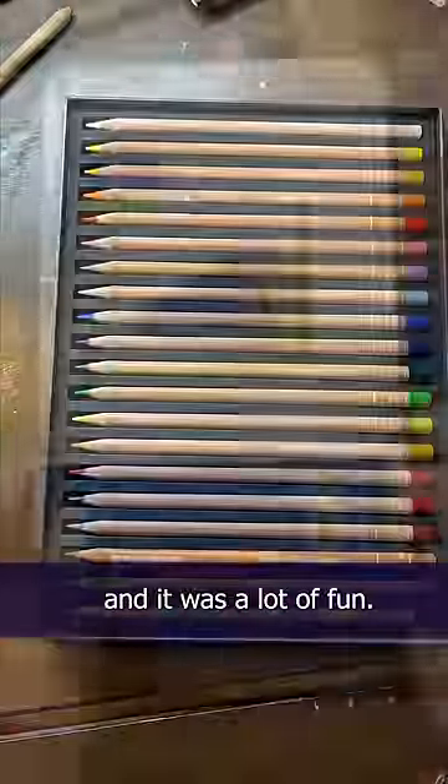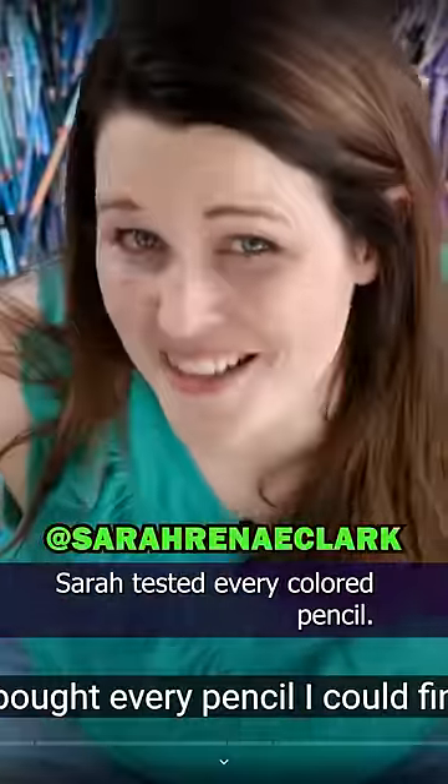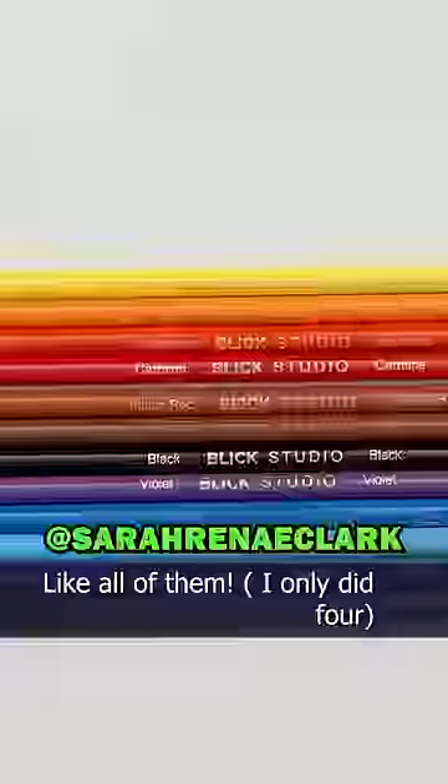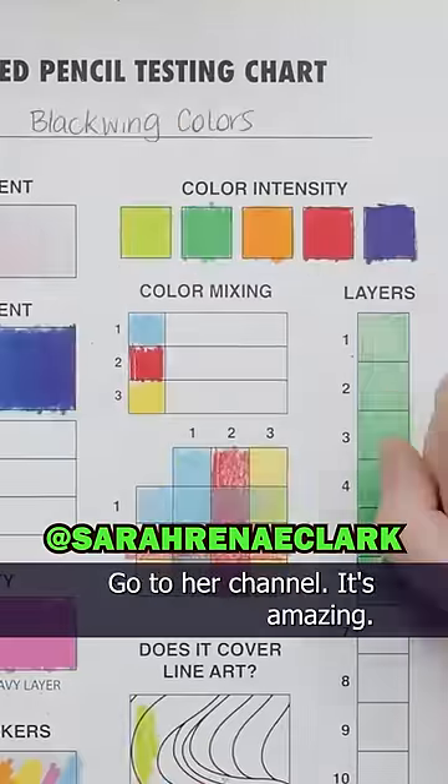A couple weeks ago, I tried out some colored pencils and it was a lot of fun. I drew the Beatles. And before I forget, my friend Sarah tested every colored pencil — like all of them. I only did four. So if you want to see a 30-minute exhaustive colored pencil test that will blow your mind, go to her channel. It's amazing.